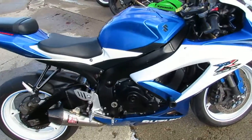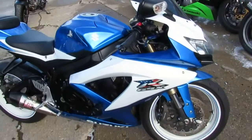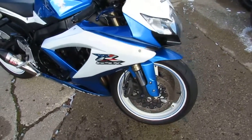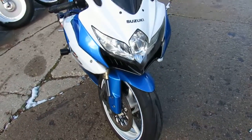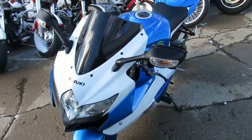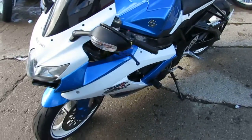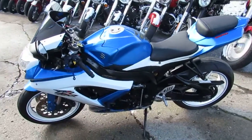Nice clean Gixxer with all the extras. As you can see, it's got the blue and white paint scheme — one of my favorite colors — with the white rims, frame sliders, ASV adjustable levers, blacked out windscreen, fender eliminator kit with integrated LED turn signals, and the Yoshimura exhaust really brings this Gixxer 600 to life guys.